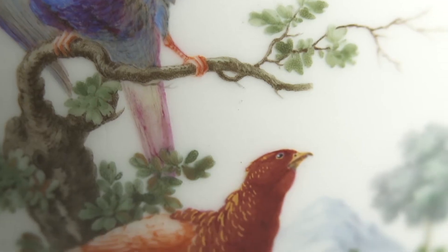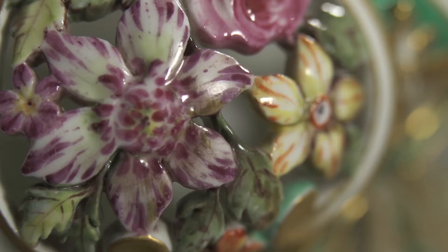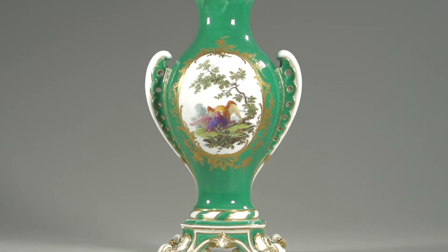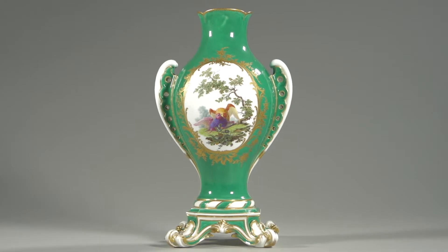The production of a piece of porcelain in the 18th century was a very long and very complex process which would involve the work of many skilled hands, from the creation of the paste, the shape and sculptural details, to the painting, gilding and multiple firing of the object. But first of all it would also require a designer, someone who had an initial idea or a vision of what the piece would look like.